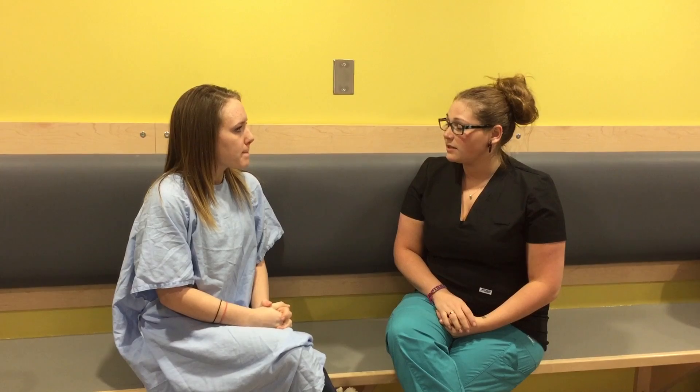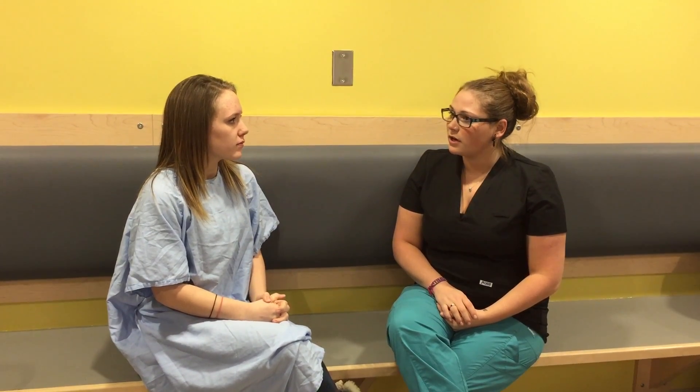So what brought you in today? Well, I noticed a lump in my breast the other day, so I figured I'd just come get it checked out. Is this lump new? Yeah. Have you had any other signs or anything that you've noticed recently? Well, I've noticed that my breasts have been a little bit more tender and red, and I've also had nipple discharge. Is that important?